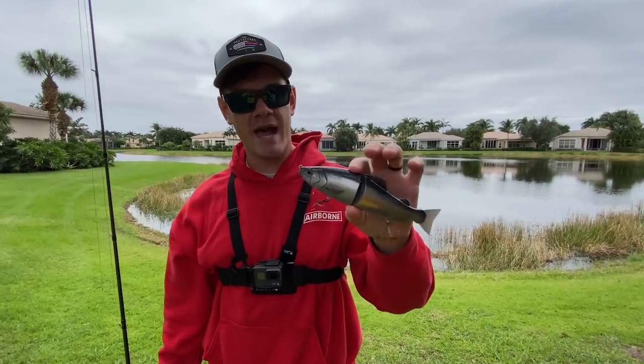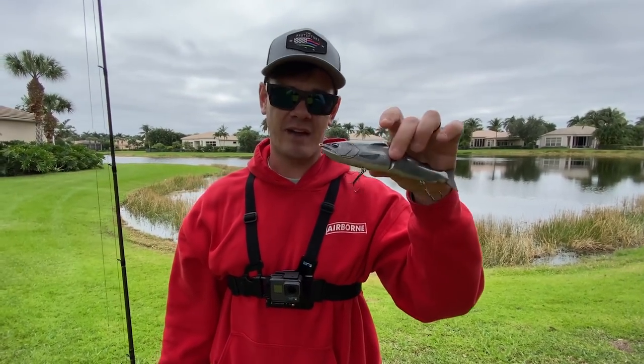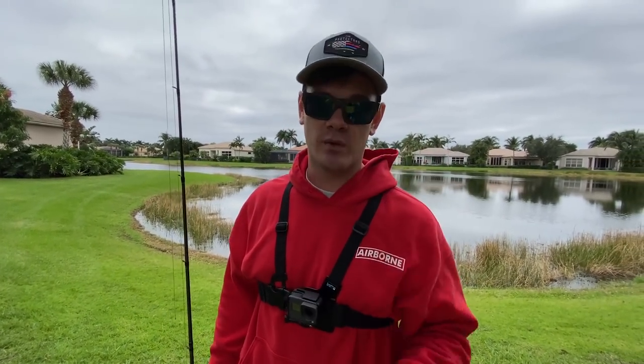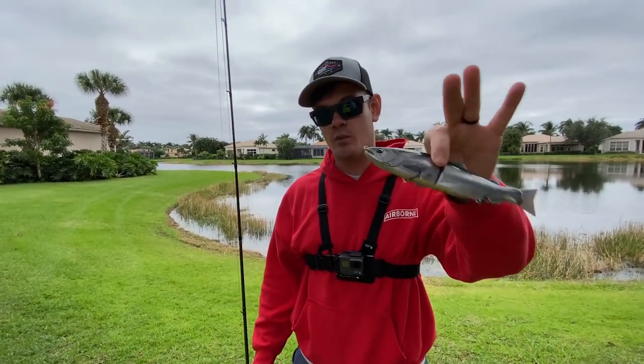Also check this out — this is a Duo Realis, the 188 Fast Sinking. The first swim bait showdown series I ever filmed was on this bait right here. I'm going to give this away to one of you guys, so stay tuned in this video to figure out how to win it.